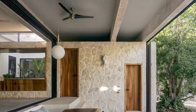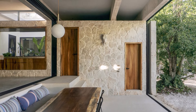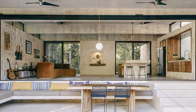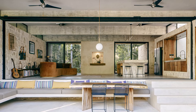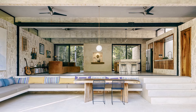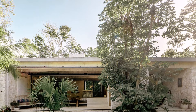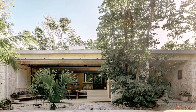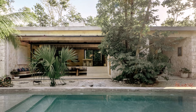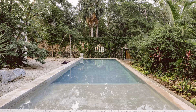The addition of sliding walls with nets adds functionality by protecting against insects while still allowing for an open-air experience. Overall, the villa's design prioritizes both comfort and sustainability, while embracing the unique characteristics of its location in the Yucatan Peninsula — a thoughtful integration of modern living with the natural environment, offering a serene retreat amid the lush landscape.